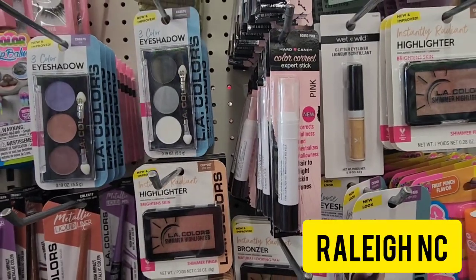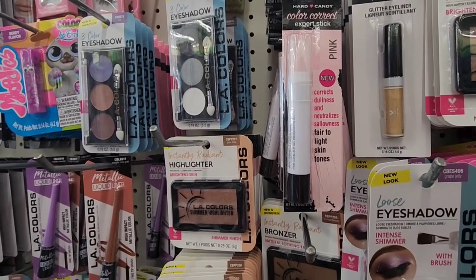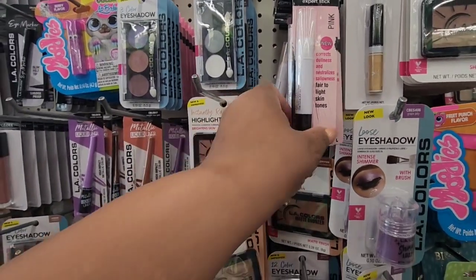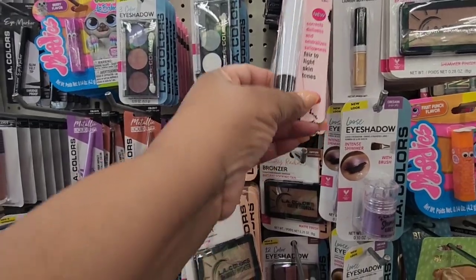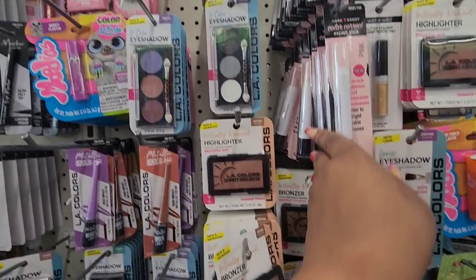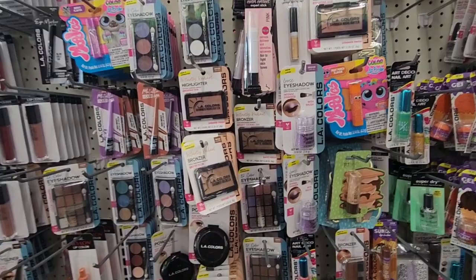On a road trip in Raleigh, North Carolina, I'm seeing this hard candy color correct expert stick in pink — it corrects dullness and neutralizes sallowness. This is the only one that I'm seeing. So that's a new name brand find.